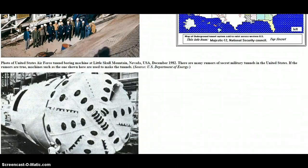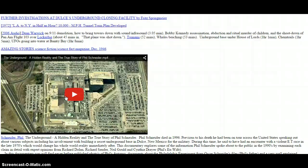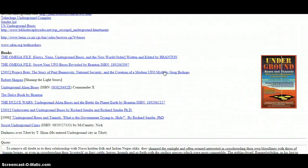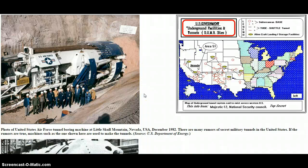Y'all can go there and check this out. Read that whole thing. There's a couple of videos on here if you want to watch them. I found the pictures and I thought that was interesting enough for me. You can draw your own conclusions on this. Like I said, I do not believe everything on this site. Go there and check it out and make your own decisions — it ain't that far-fetched. Y'all have a good day and God bless.